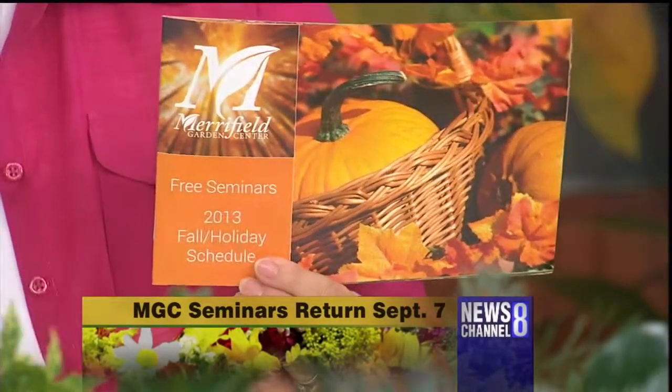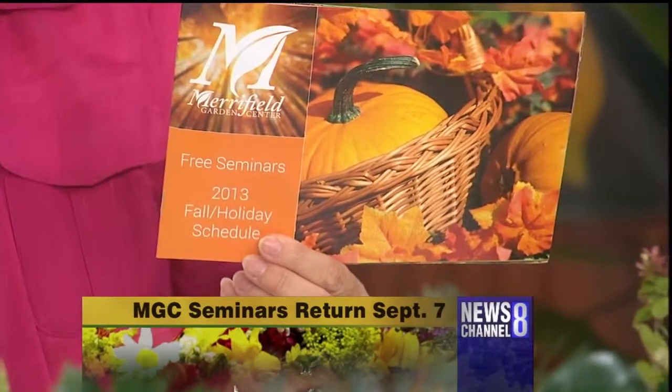There's something out there for everybody — in small spaces too. If you haven't gotten your seminar schedule yet, come by the stores or go online to merrifieldgardencenter.com. An e-blast went out yesterday with a link, and another will go out next week. These seminars run through the end of October, then we'll take a break and have holiday classes. Free seminars are a wonderful way to learn more about gardening.